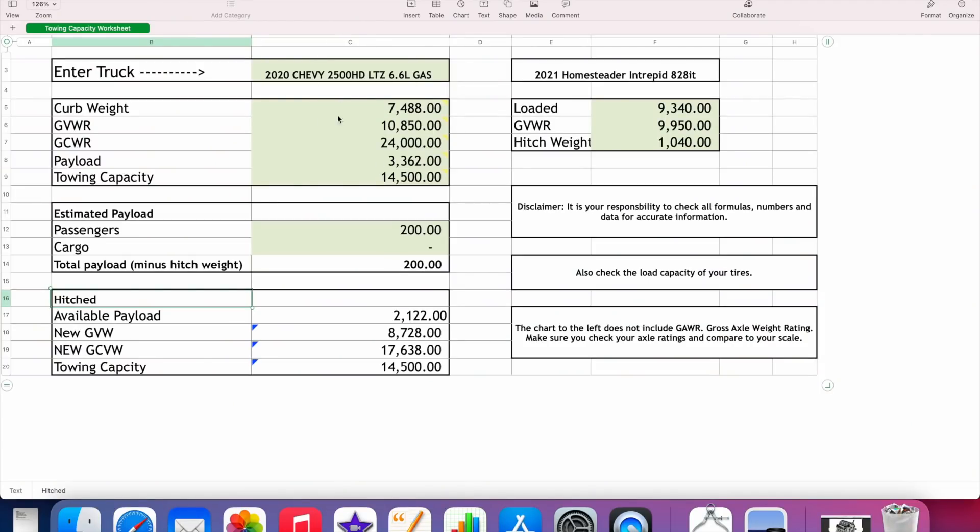Those are the numbers I just went over on the Chevy Silverado. My trailer has a loaded weight of 9,340 pounds and the hitch weight is about 1,040. I'm 200 pounds, and once you hitch the trailer up to the truck, these are the new numbers for the tow vehicle.